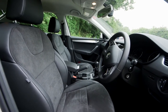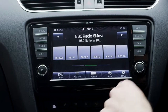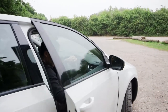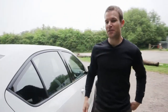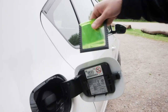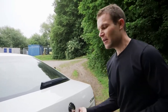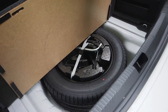Build quality wouldn't shame the likes of BMW either. The Octavia is well made and well equipped — even basic S models get Bluetooth, a DAB radio and a touchscreen media system. There are also loads of features that make this car easy to live with: a refrigerated glove box to keep your sandwiches cool, an ice scraper inside the fuel filler cap, and — for those who hate puncture repair kits — a full-size spare wheel.